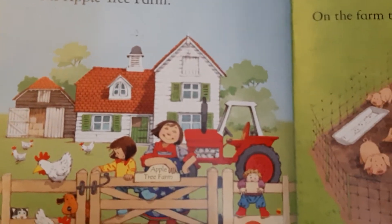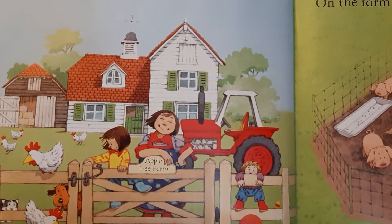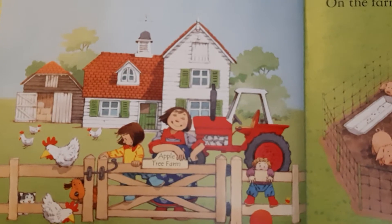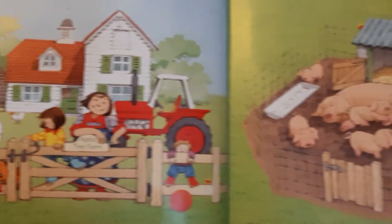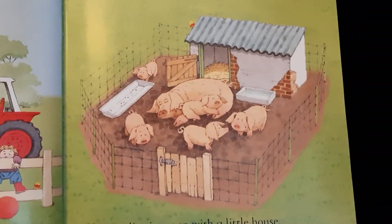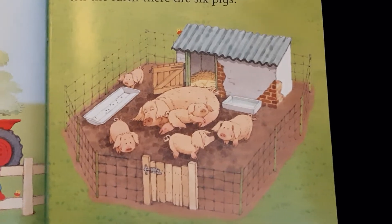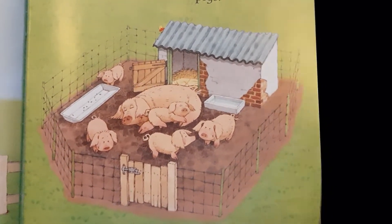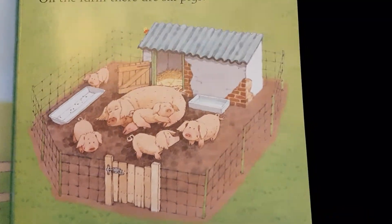This is Mrs. Boot, the farmer. She has two children called Poppy and Sam, and a dog called Rusty. And on the farm, there are six pigs. The pigs live in a pen with a little house, and the smallest pig is called Curly.